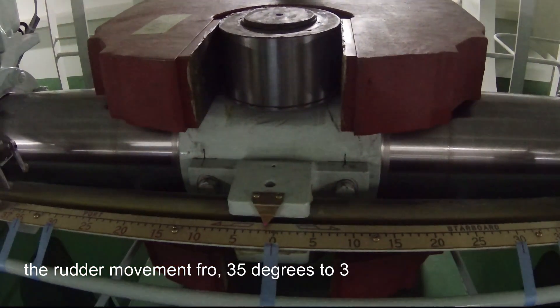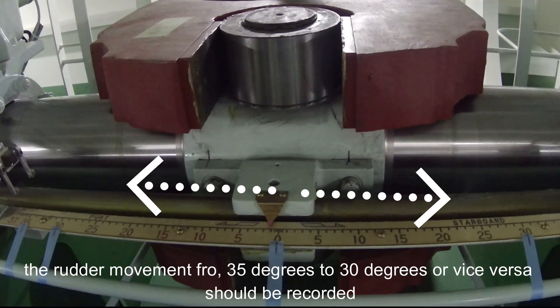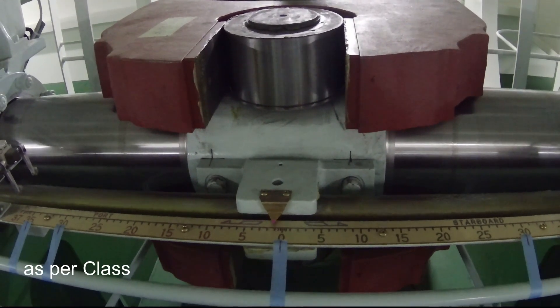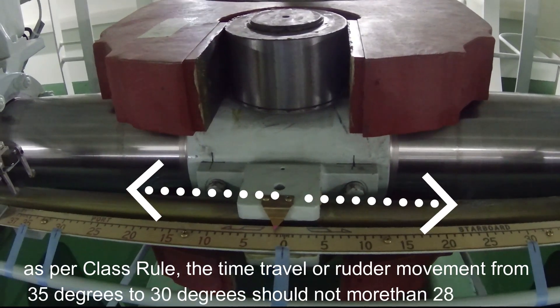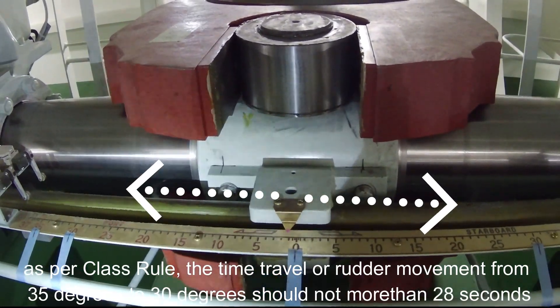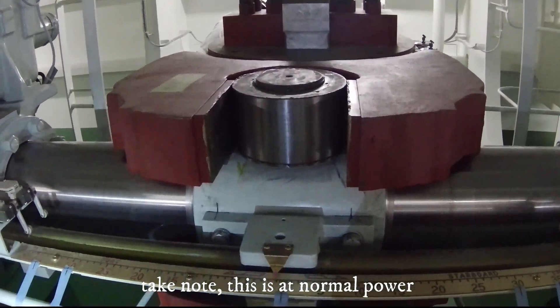The rudder movement from 35 degrees starboard to 30 degrees port, or vice versa, should be recorded. As per class rule, the time for rudder movement from 35 degrees to 30 degrees should not be more than 28 seconds. Take note: this is for normal power.